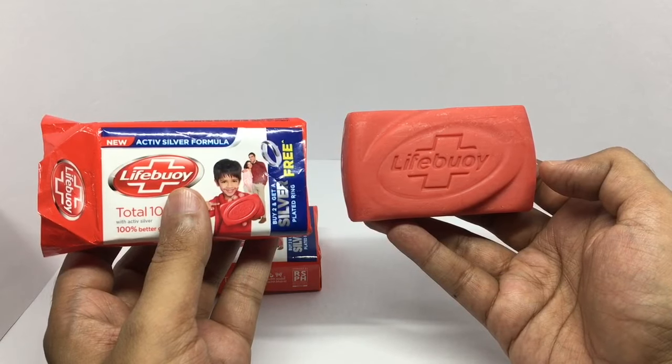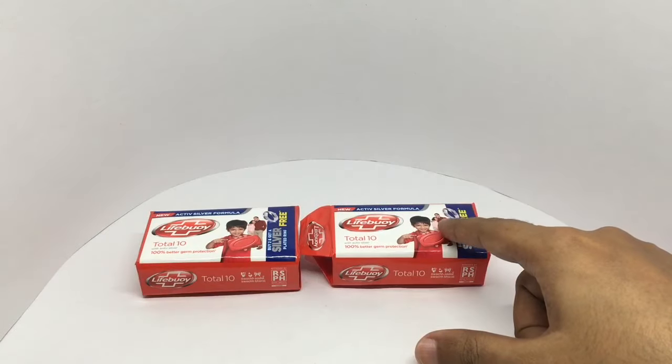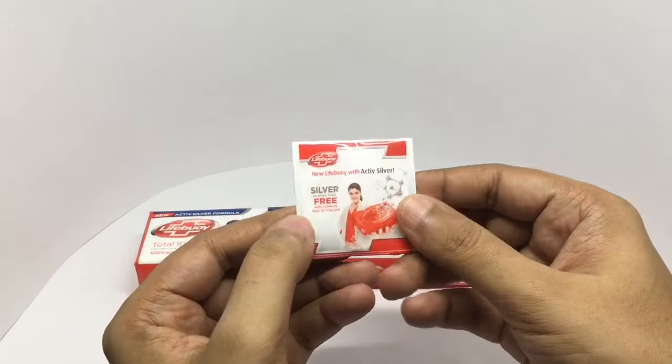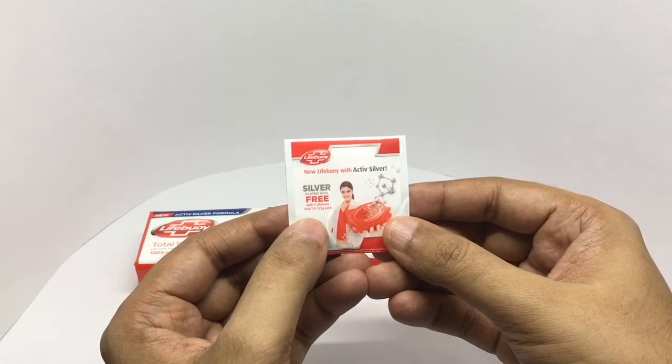That's how the bar looks. It has a strong lemony smell to it — really nice. Because I bought two of them, I got this silver-plated ring free with the soap.